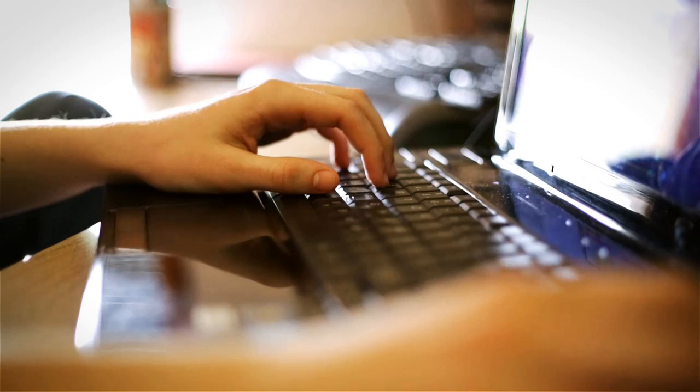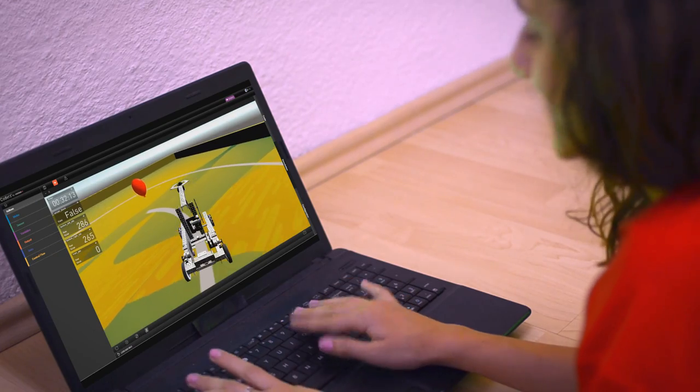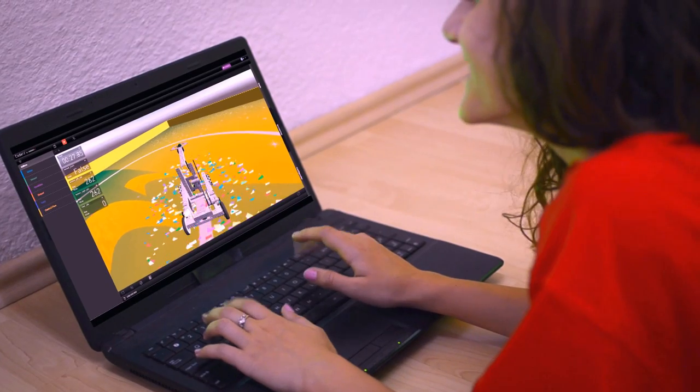Since Coders is online and available from any browser, robotics classes can take place outside the lab. With Coders, flipped classes and homework assignments are coming to robotics classes everywhere.